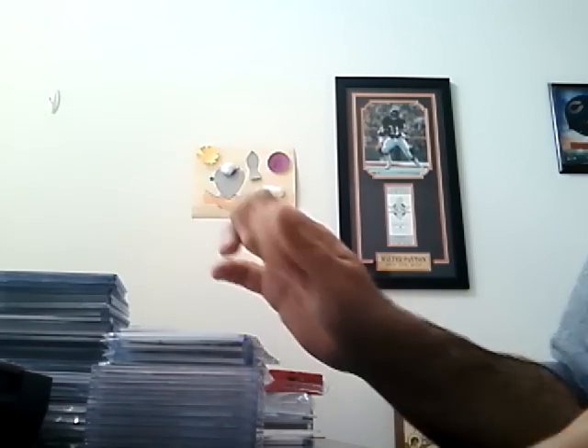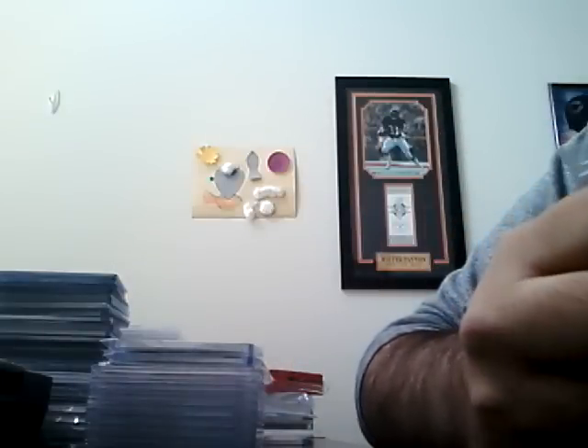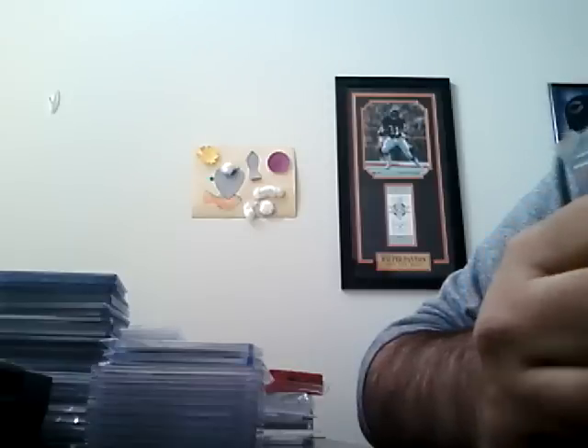Hey there YouTube, it's Mike the Ditka Collector here. I've been promising you for a while a mail day, and I finally got my last card in, so I figured I'd show it off. Hope you're all doing well. I've got a bunch of cards here — football, Bears, Bulls, Ditkas, Jordans, and an oddball. So let's get to it.